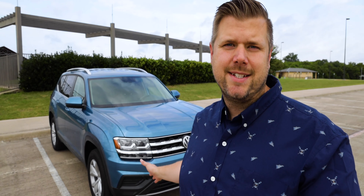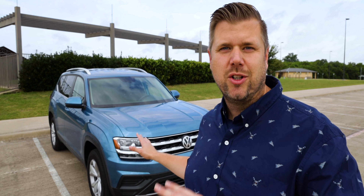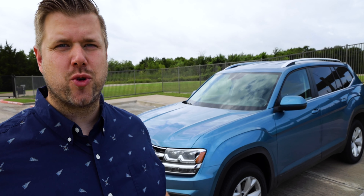This one is the 2019 Atlas and there have been a few improvements over what I bought. We're definitely going over why I still really love this SUV for families. First, let's talk about trim levels.